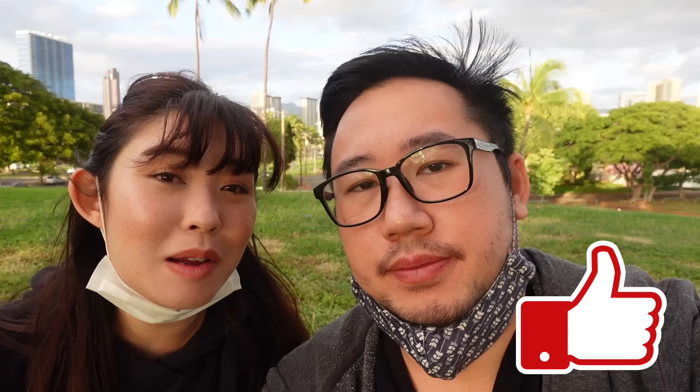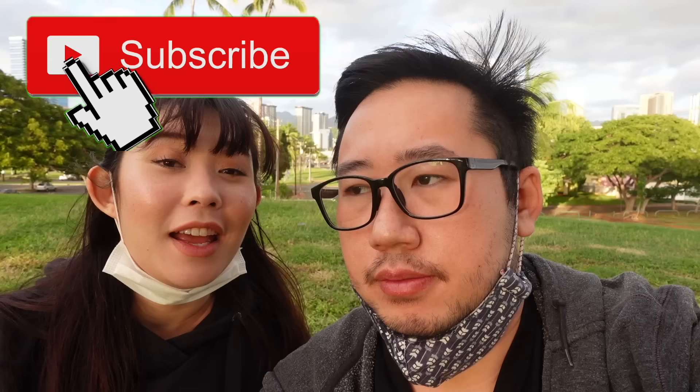Thank you so much for coming along with us today on our plate lunch adventure. We're super glad we could show you a really great local place. Hopefully you guys can try it out on your next visit. Check them out — ask for Kelsey, but don't force her to make you the ginger chicken plate! If you enjoyed this content, leave a comment and give this video a big thumbs up — it really helps with the YouTube algorithm. Hit that subscribe button, it's free and it supports us. See you on the next one! Bye, guys — ginger chicken!